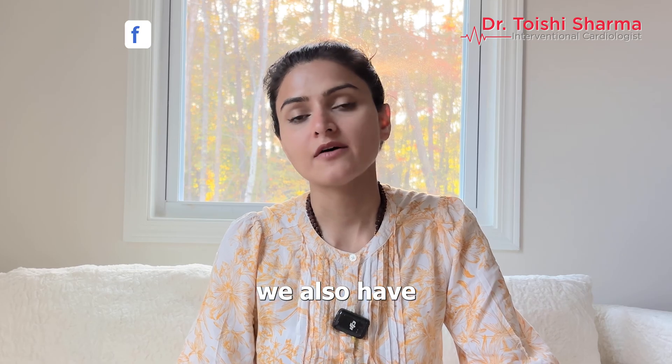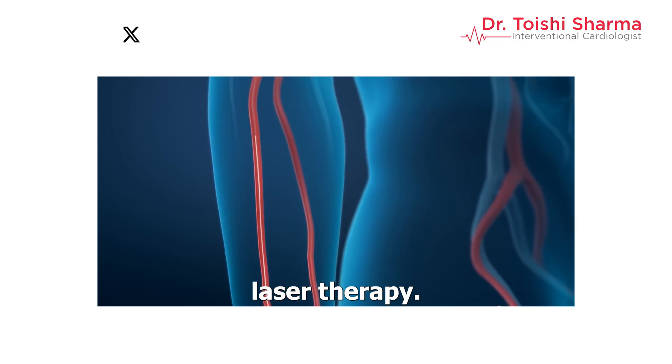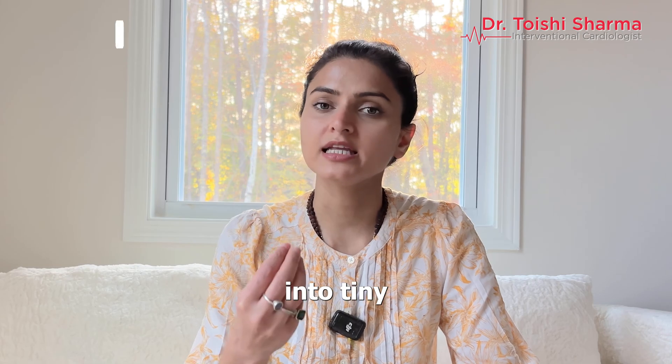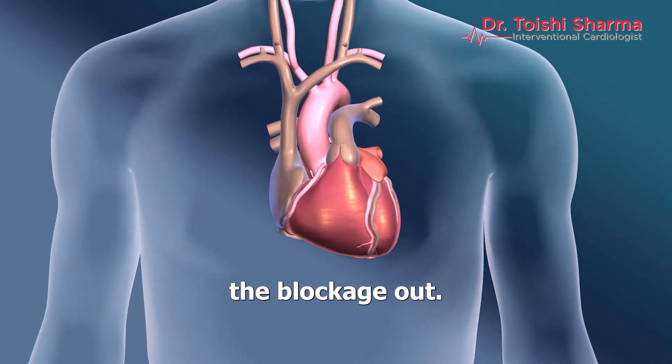Sometimes we also have specialized techniques like drilling through the calcium plaque, or we have laser therapy. We use all of these to modify the blockage so that it breaks down into tiny particles and the body takes care of it. We don't usually go in and suck the blockage out.